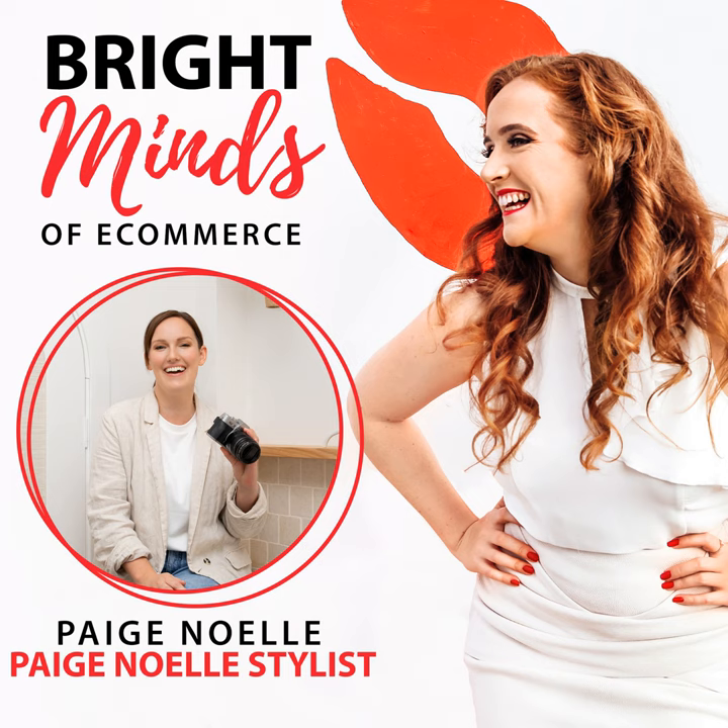Today we're here with Paige Noelle Stylist. Welcome, Paige. Thanks for having me. So good to have you on the show. Let's dive in.